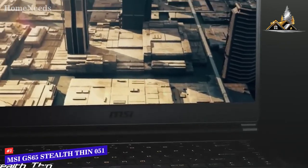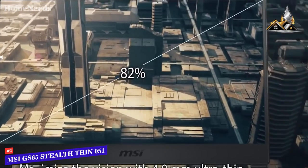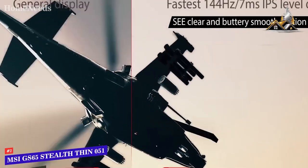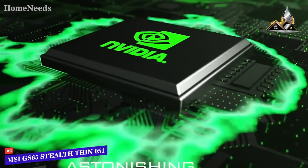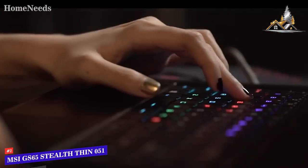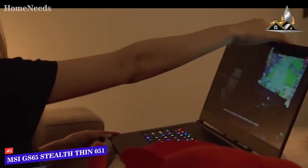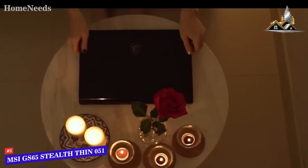The 15.6 inch display offers a nice 82% screen-to-body ratio, featuring an anti-glare wide-view angle design with a 1920x1080p resolution. Most gamers will find the picture perfectly adequate. The H Series Intel Core i7 processor is combined with the NVIDIA Max-Q 1070 graphics card for optimal gaming performance. You also get 16GB of RAM, expandable to 32GB. You can use this laptop for about 5 hours unplugged, which isn't bad at all.